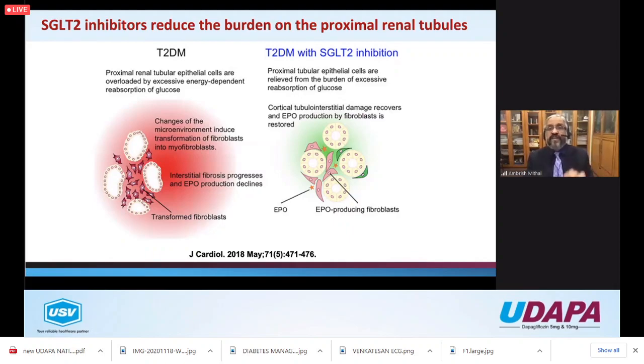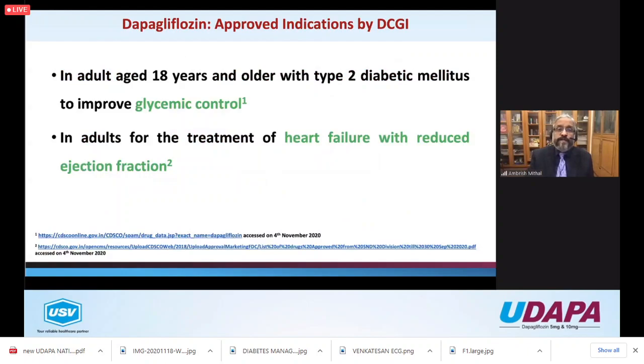I really think these are primarily renal drugs - the renal effect is the dominant effect. In diabetes, the excess reabsorption of glucose burden is removed from proximal tubular cells, so the cortical tubular interstitial damage recovers. Erythropoietin production by fibroblasts is restored and anemia improves with these drugs. The microenvironment changes of type 2 diabetes are actually corrected by SGLT2 inhibition. The second most striking effect is on heart failure, and the third more questionable effect is on actual coronary events.